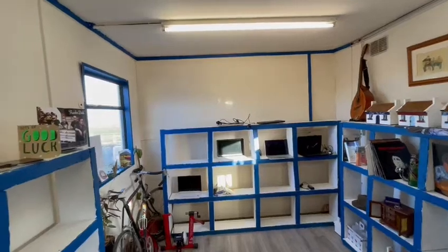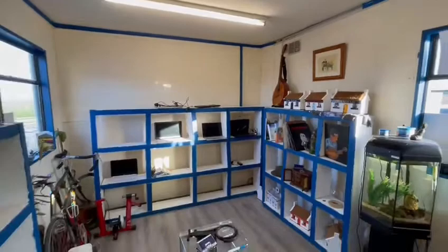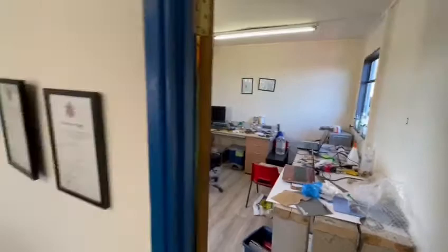Due to business relocation, this 30 foot by 10 foot mobile office unit has become available on the market. As you can see, there is plenty of space, a brand new wooden floor recently installed, nicely finished, and electrics all working. Two offices — what was previously used as a workshop space — fully sectioned off, and then a shop space, though that's just a suggested use.